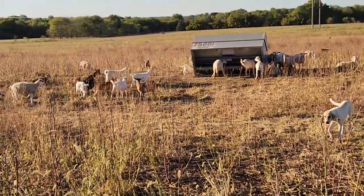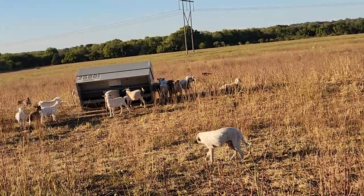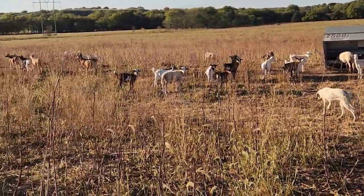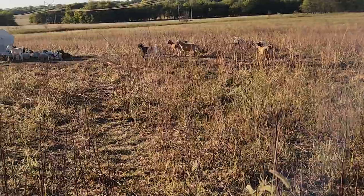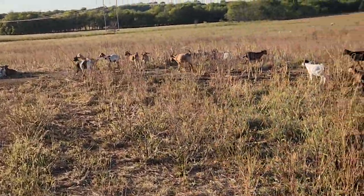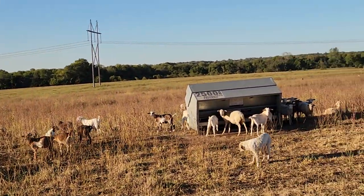So your pastures are eaten down and you've got lambs that maybe you don't know what to do with — or sheep, or goats, kid goats. I've had people call me and say, do we keep feeding them? What do we do with them?